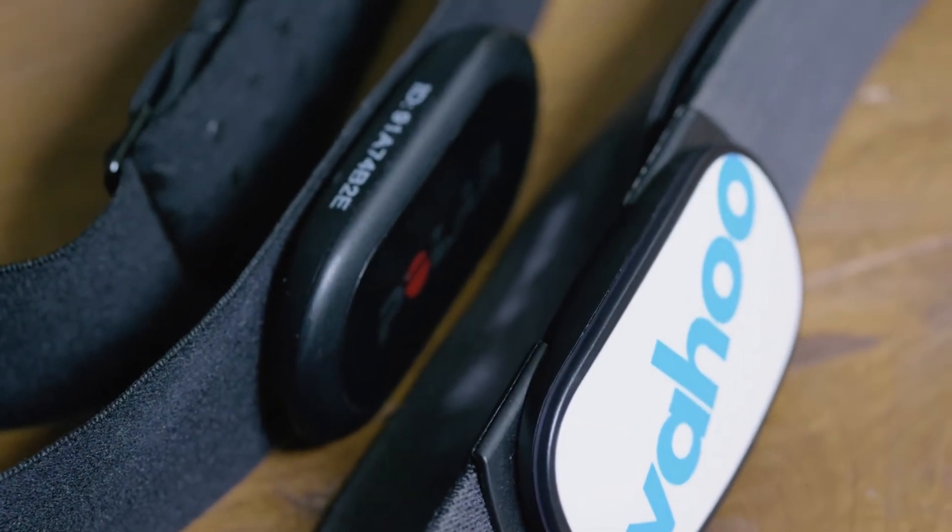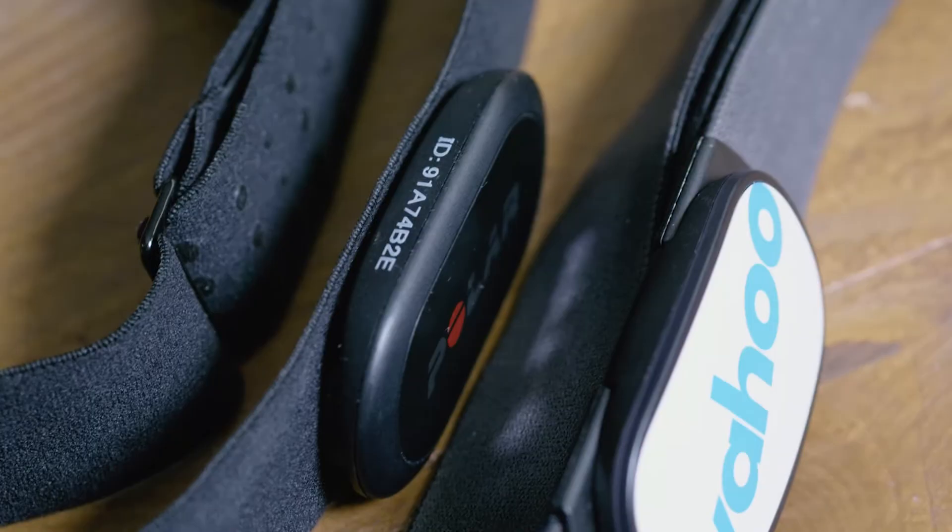I know there are other really good heart rate straps out there, but I've focused on the Wahoo Ticker and the Polar H10 because they offer not just dual band but dual Bluetooth — I'll come onto that in a second. In my experience they are reliable, easy to wash and clean, easy to change the battery, and the after-sales support is really good.